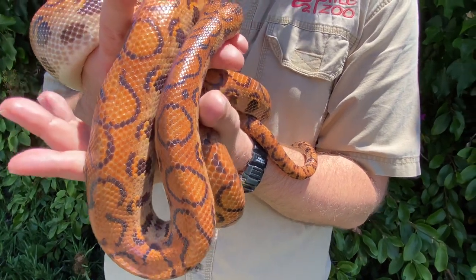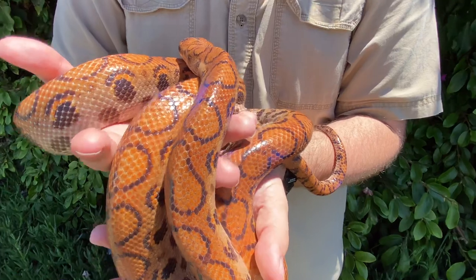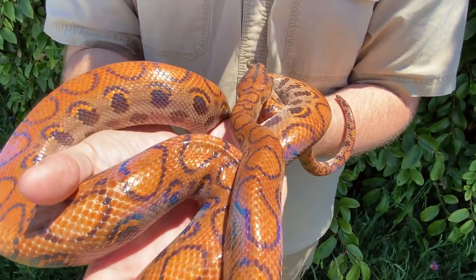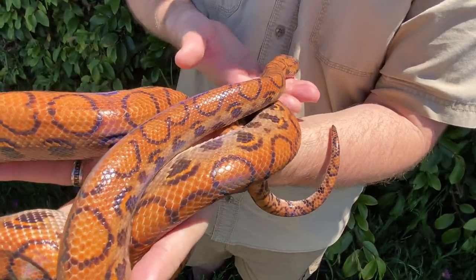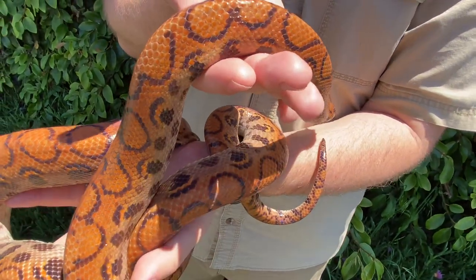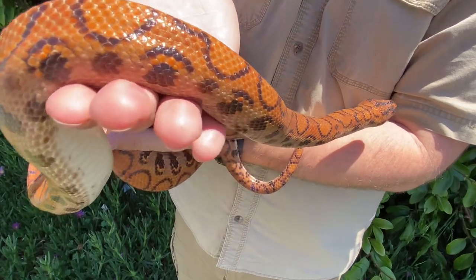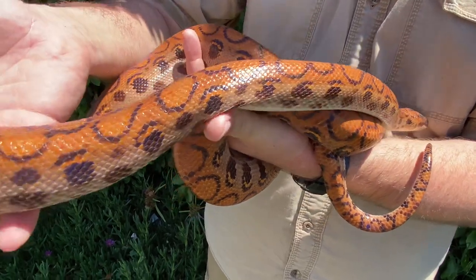These guys thankfully are not a venomous snake. And for anyone that knows boas, boas don't have any venom glands. They have no fangs — or at least when I say fangs, I mean they don't have those hollowed hypodermic needle-like teeth like what you find in rattlesnakes. But these guys do still have teeth. They're just meant more to kind of hook in so that they can wrap themselves around their prey and give it a nice good squeeze. They are a constrictor, as you would find in any boa.